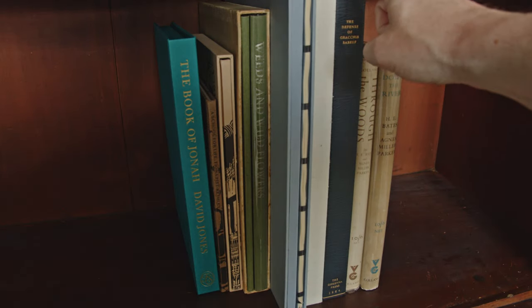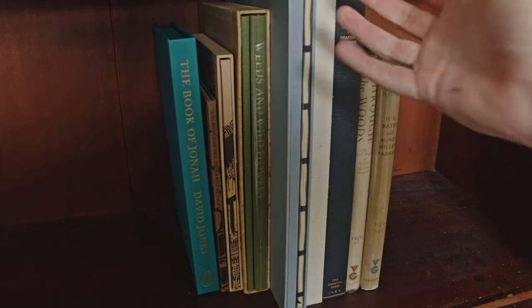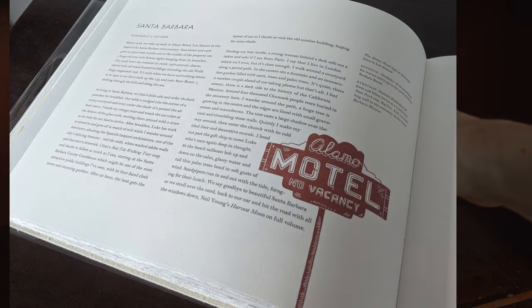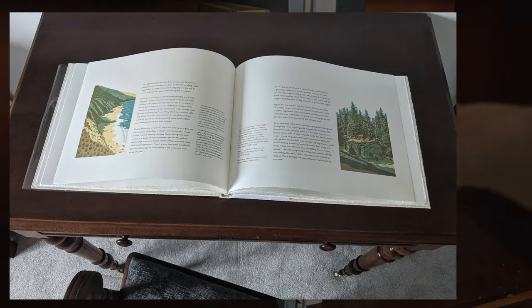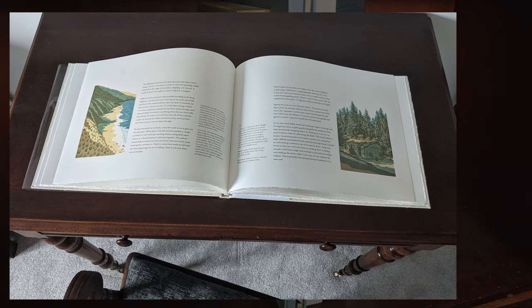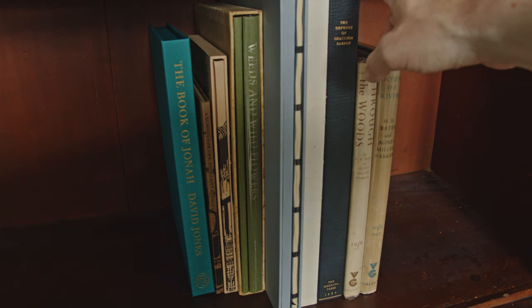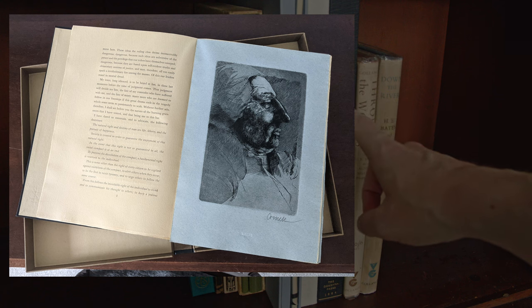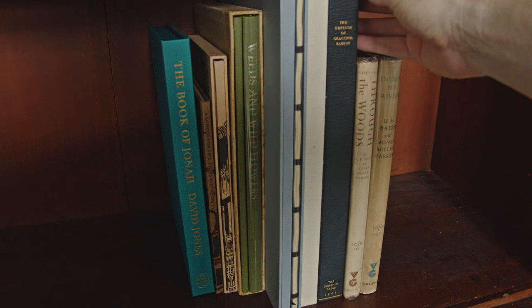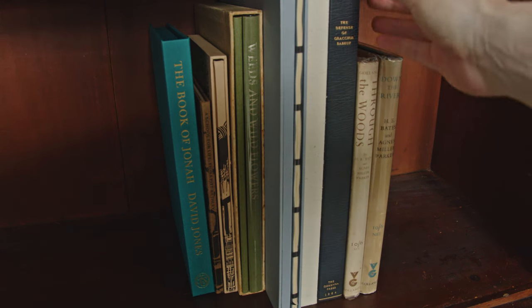Here we have another book by Nomad Letterpress: Coastline by Hannah Cousins. This was quite a fun book because it combines the fine printing one associates with Whittington with some really fun modern linocut illustrations by Hannah Cousins, who was documenting her journey down the Pacific Coast Highway in California. Speaking of traditional private press, we have The Defence of Gracchus Babeuf by the Gehenna Press. This has really great etchings — portraits of major figures from the French Revolution — made by Thomas Cornell. A nice thing about this book is that I bought it from Cornell's widow; it had basically been in stock since 1964 and is essentially in new condition.